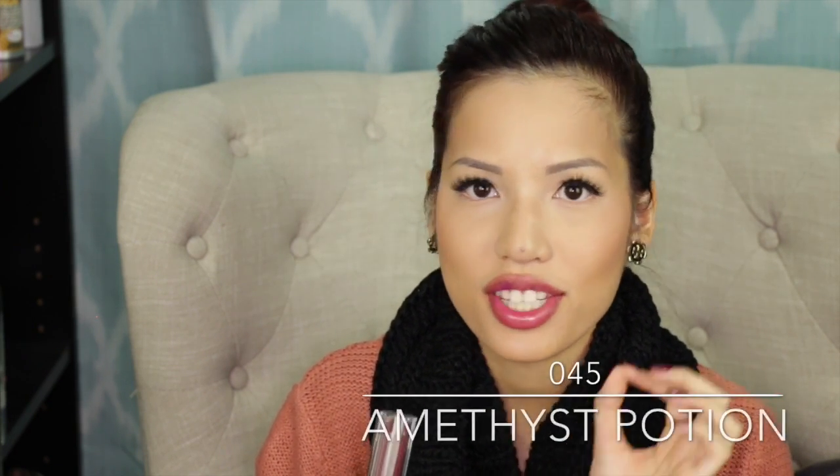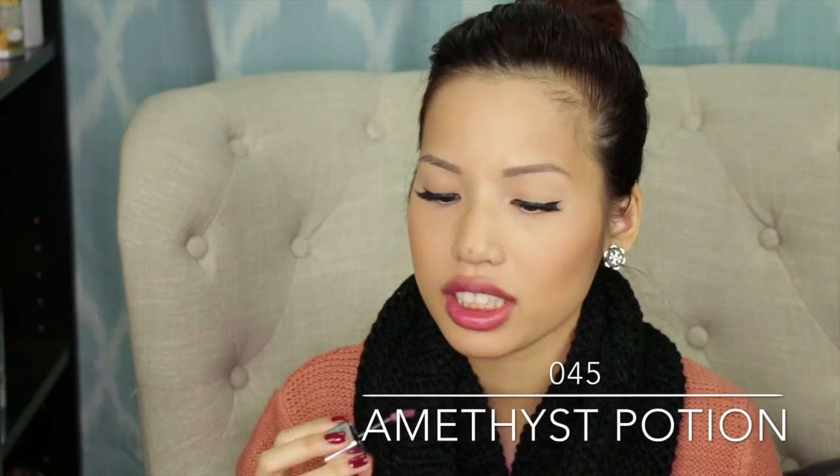045 Amethyst Potion — it's like a super dark purple. All of these colors seem forgiving except for that pink. Everything else seems opaque and very forgiving. It's not as dark as the tube, but it's very opaque with one coat already. With two coats, it doesn't really get any darker, but it's still really nice.